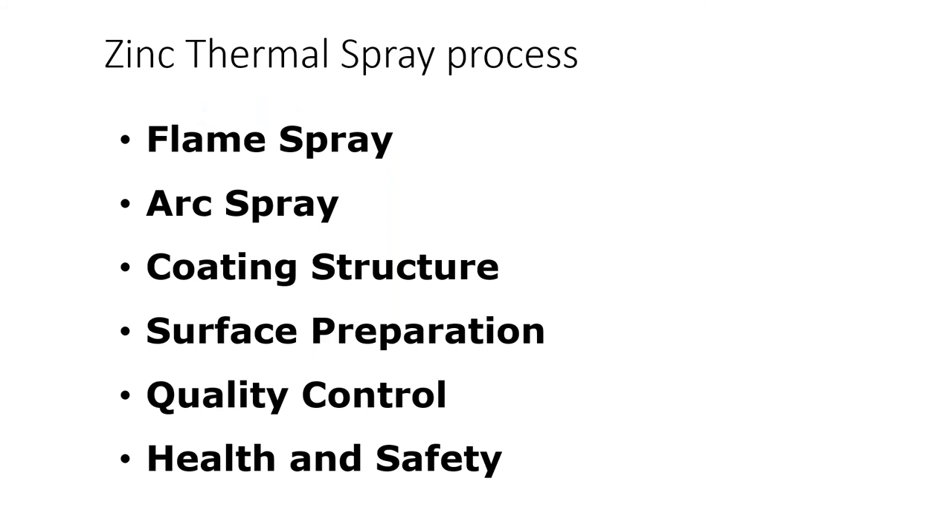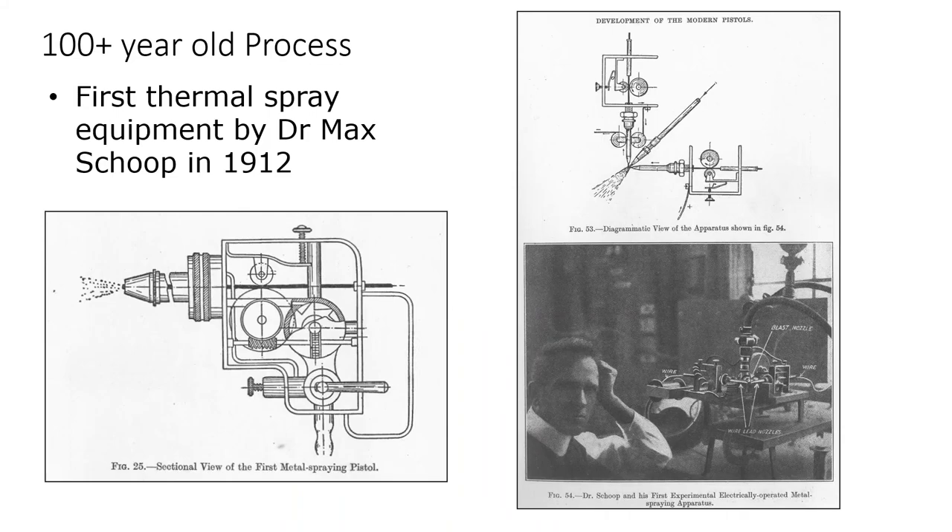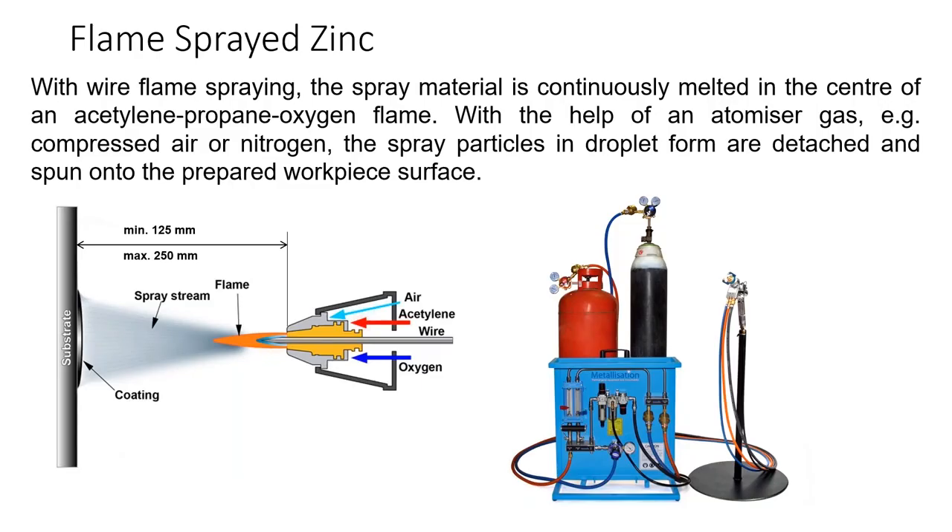What is thermal spray? The process includes flame spray and arc spray. One of the most important things with thermal spray is surface preparation — you need a minimum 3.5-mil angular profile. Some people get a 3.5-mil profile but it's not angular — we need an angular profile so the atomized zinc will actually adhere to that substrate. Basically, you have your feedstock, which is usually 100% zinc or 85/15, which is 85% zinc and 15% aluminum. You have your heat source, and then atomized droplets of zinc are shot onto the substrate. This process has been around for over 100 years.